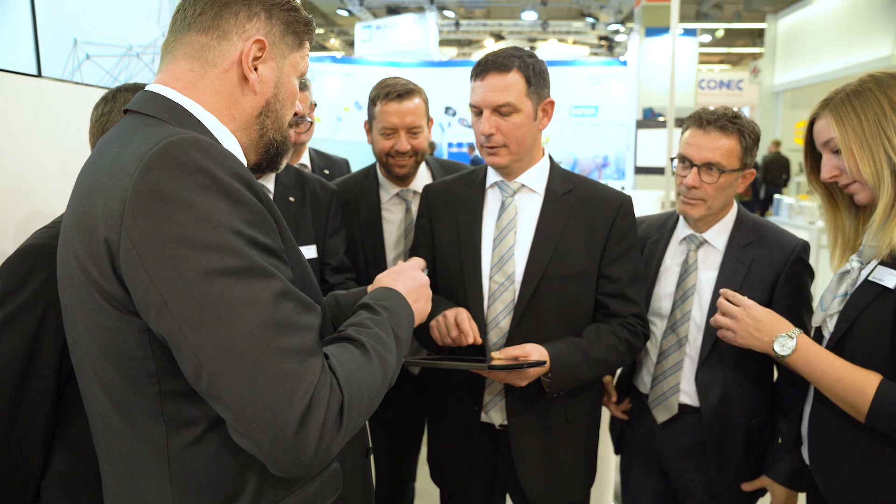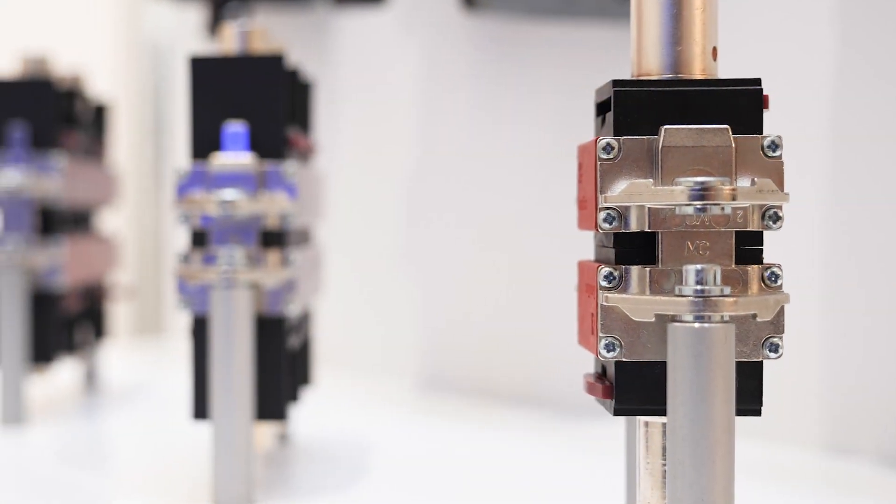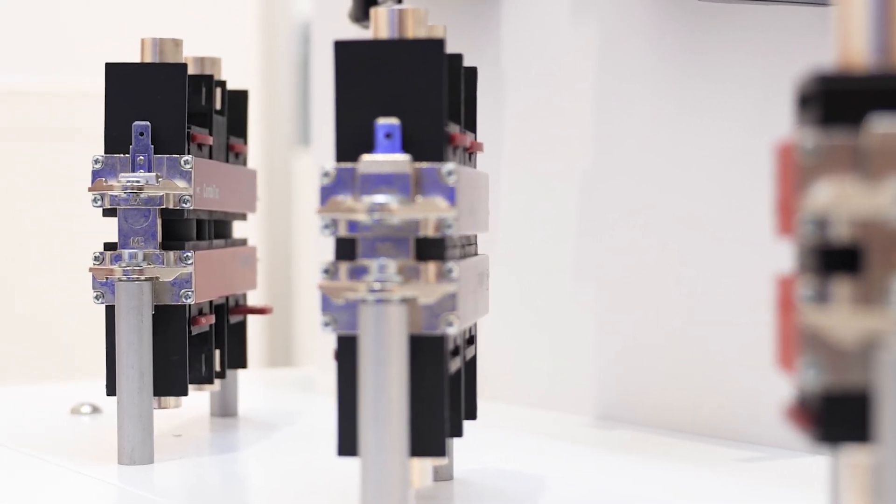At Stäubli Electrical Connectors, formerly known as Multicontact, we have a 55-year history in the manufacturing industry and we focus on the manufacturing of high quality electrical connectors and systems for demanding industrial applications.